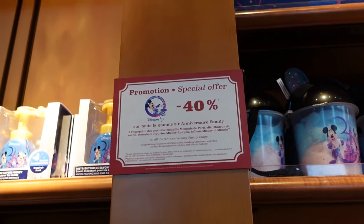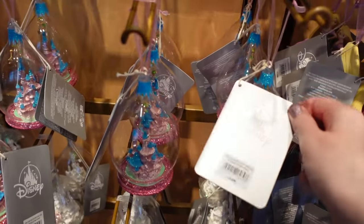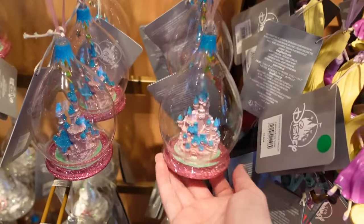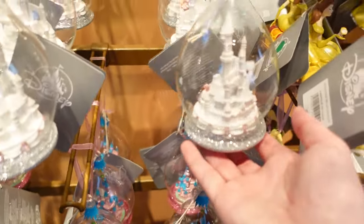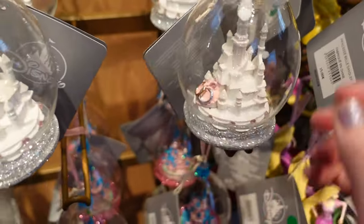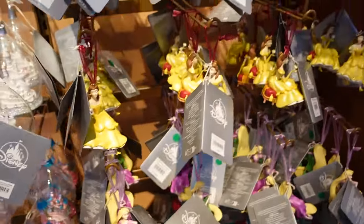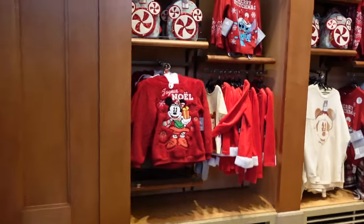Look at these Christmas ornaments — this one is 15 euros and it's Sleeping Beauty Castle in all her beautiful colours. This one has a white detail and because there are two rings I have a feeling it's mainly a wedding decoration — 18 euros. We have some of the princesses because Christmas is coming.